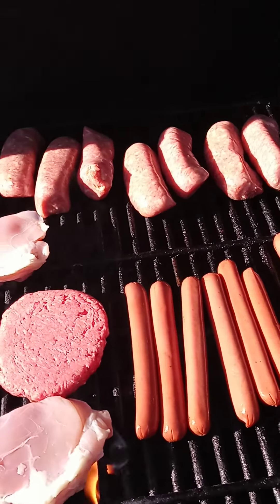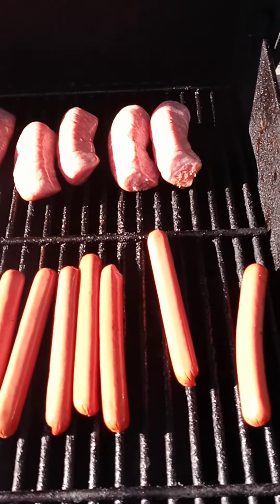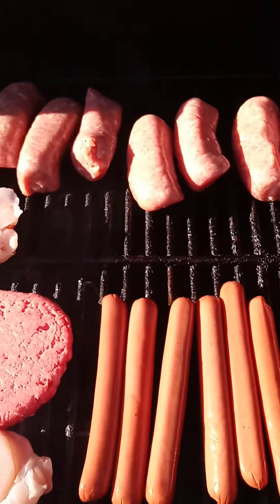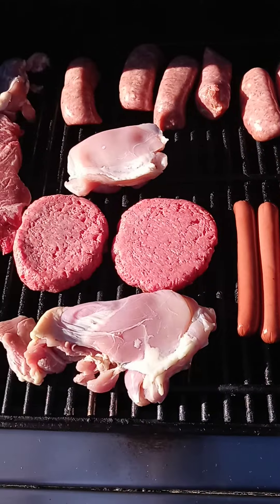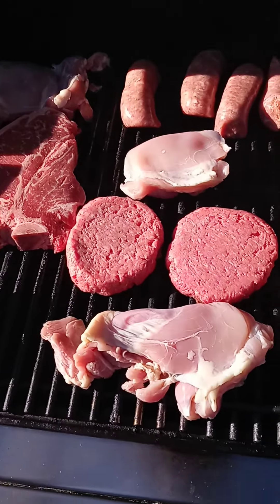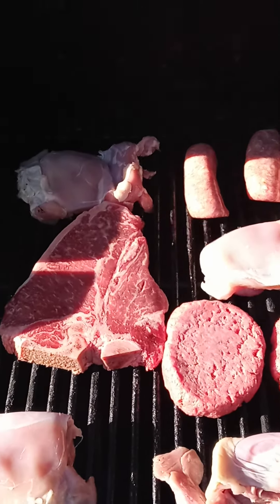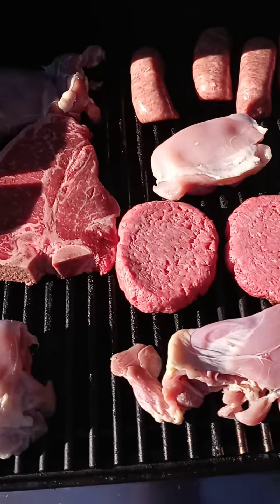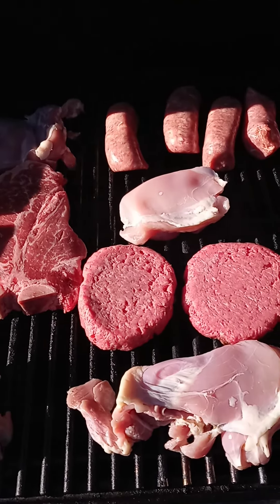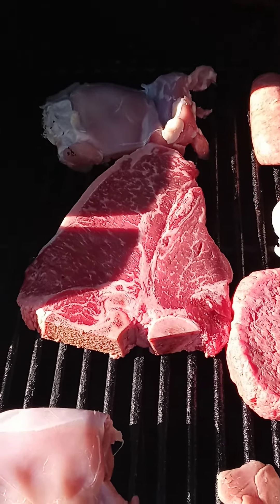We're gonna do a little barbecue here. We got hot dogs, a little sausage, a couple of hamburgers — we already made the kids two hamburgers, they already ate. We got some chicken thighs and a steak. I'll probably eat the chicken thighs, my mom will eat the steak. We got some more food; I could always barbecue more, but we'll start off with this.